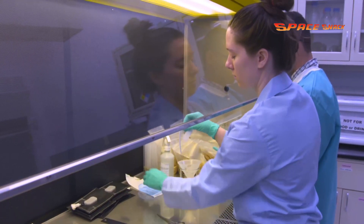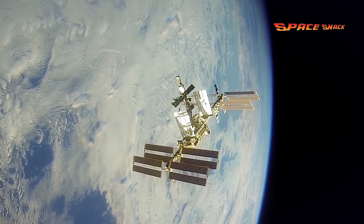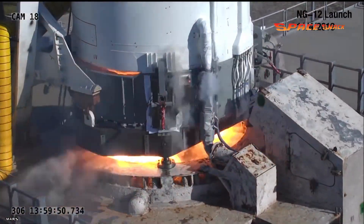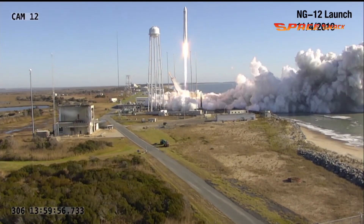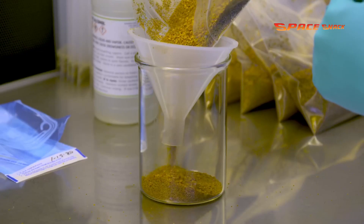Scientists will send three types of leafy greens and a new way to handle seeds in space to the International Space Station. Launching from NASA's Wallops Flight Facility in Virginia, on Northrop Grumman's 13th resupply mission, the VEG-03 series of experiments will send a new crop, Amara mustard, to the orbiting laboratory.